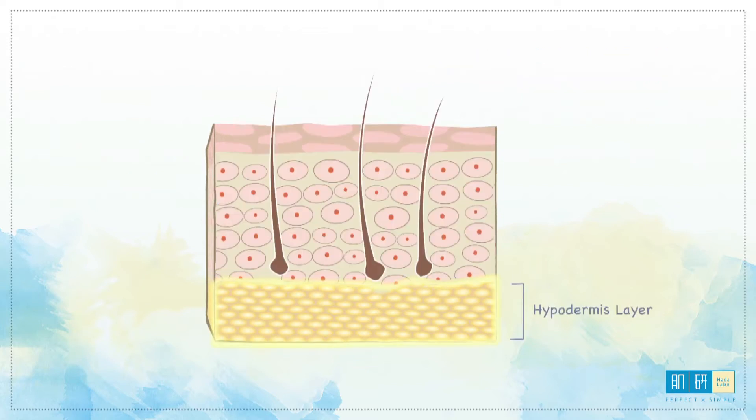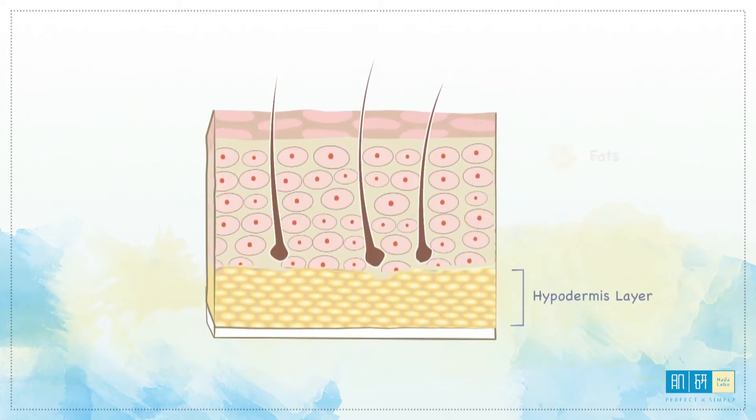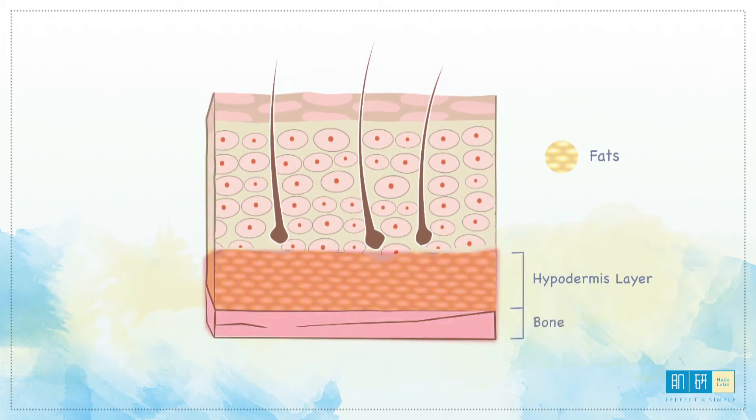The hypodermis is the third layer of the skin, which comprises mainly fats to cushion bones and provide heat to the body.